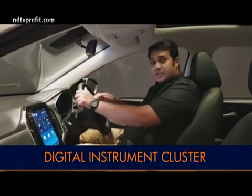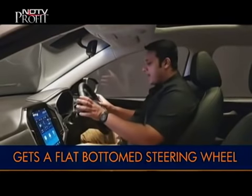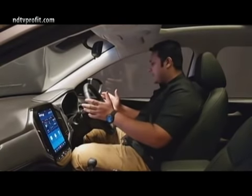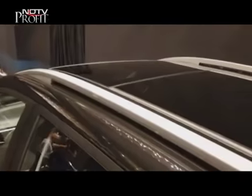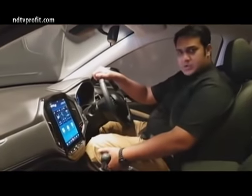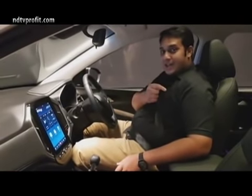The instrument cluster is all digital. There's a very nice flat-bottom steering wheel that's well-proportioned, with all the dials right up here — very ergonomic. The Hector also has the biggest sunroof in the segment. The under-thigh support for the seats and the lumbar support are extremely good. We can't wait to get into the back seat and check out more.